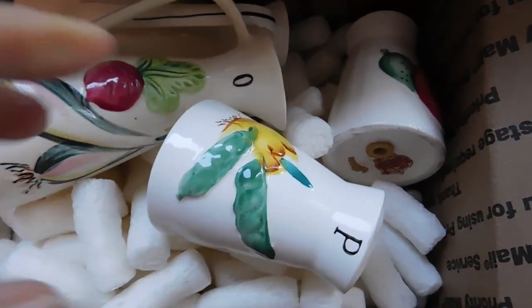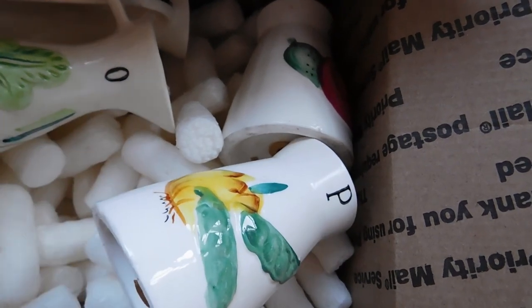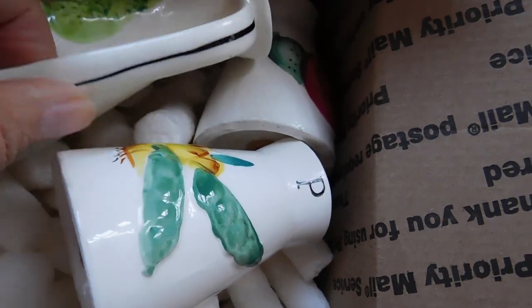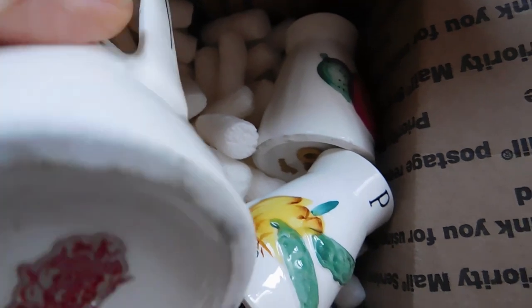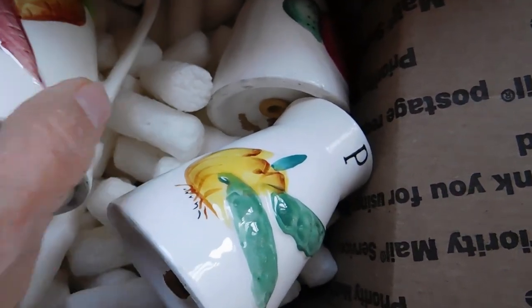It is Tuesday morning, and I'm going to show you a bunch of stuff I've listed in the last couple of days. I'm going to start off with this NASCO Japan condiment set — kind of a condiment set. We have an oil and vinegar cruet set, and these are the Del Coronado pattern with all these cute vegetables.